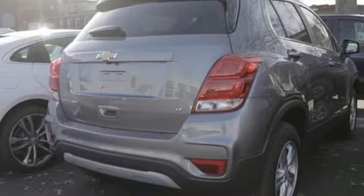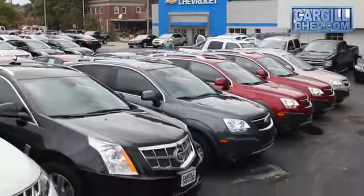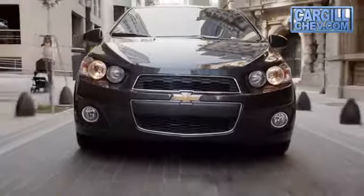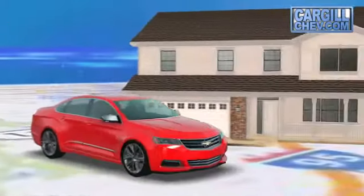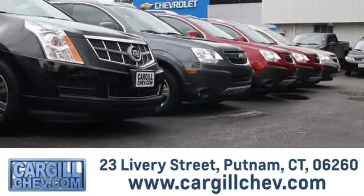You need to drive it to believe it. See it for yourself today. Welcome to Cargill Chevrolet — we're the dealer at the end of your driveway. We're the only dealership that offers a free two-day test drive. Call, click, or stop in today. We're located at 23 Livery Street in Putnam.